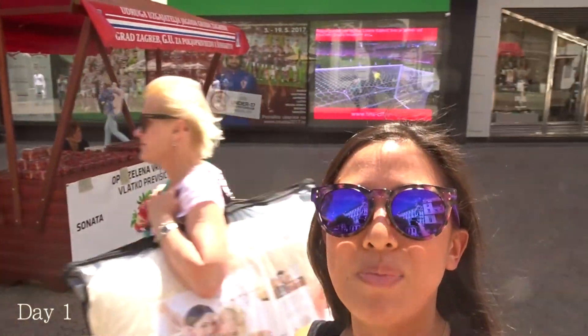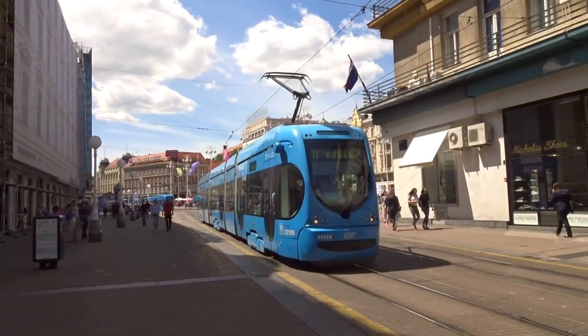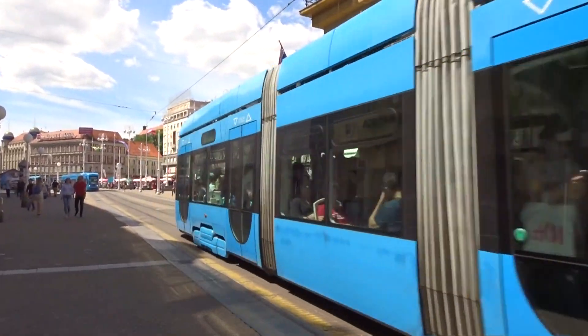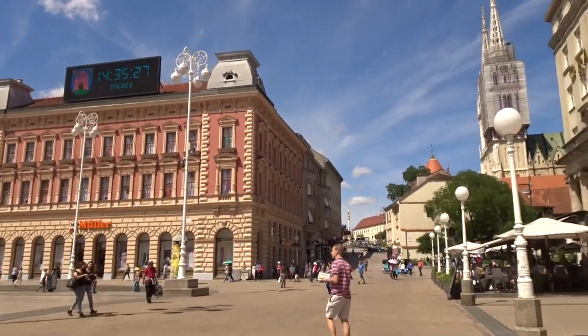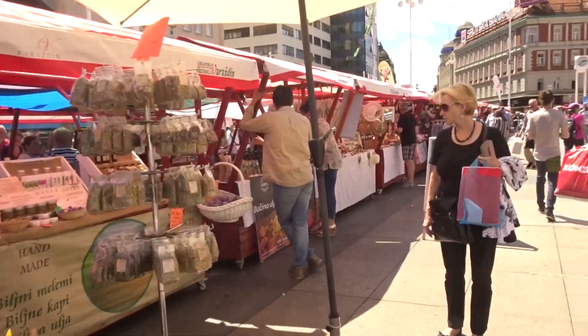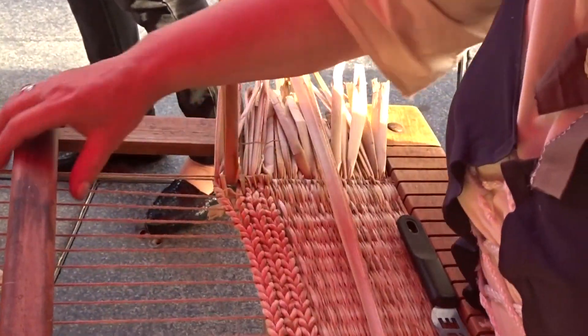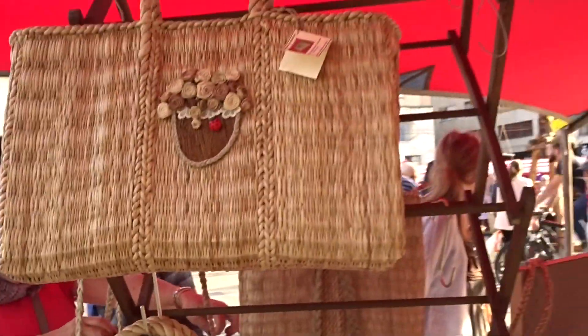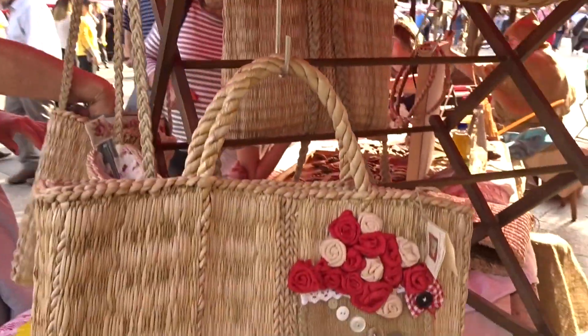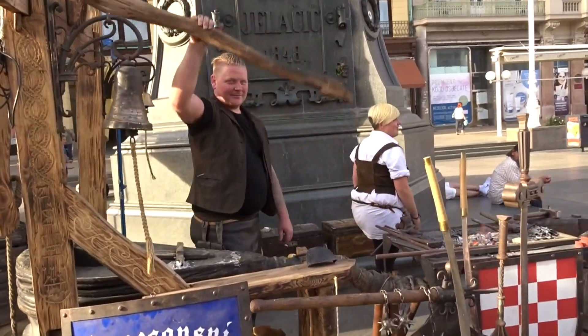Hey guys, welcome back to my channel. Currently in Croatia and this is Zagreb. We're just walking around. We're entering this market right now — traditional artwork. They make all these bags. This guy is trying to make some metal from this pump thing.